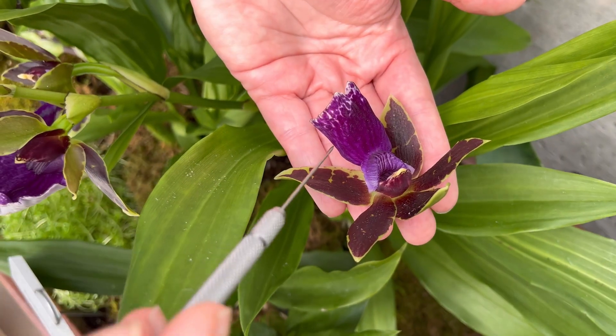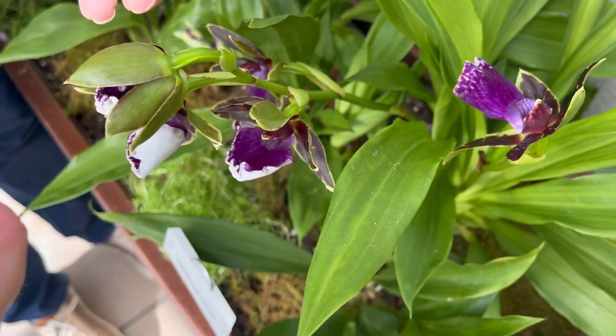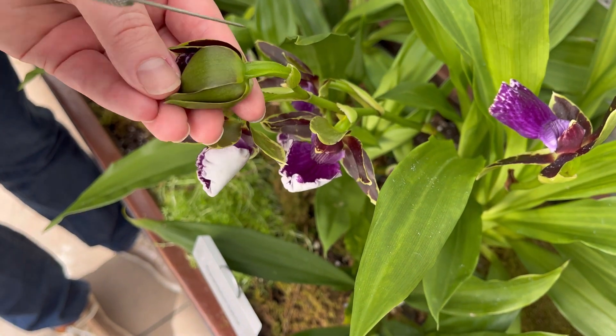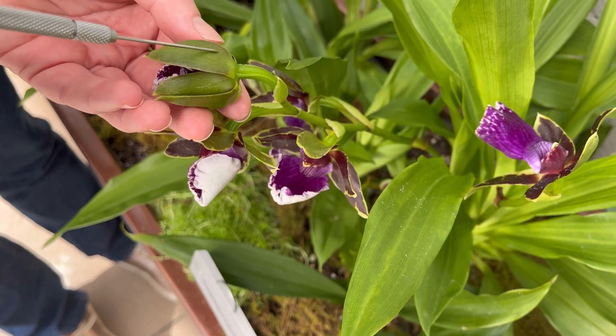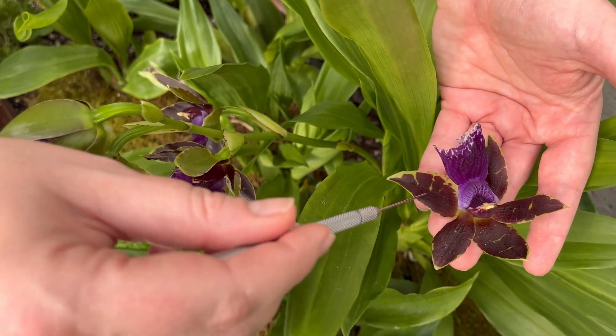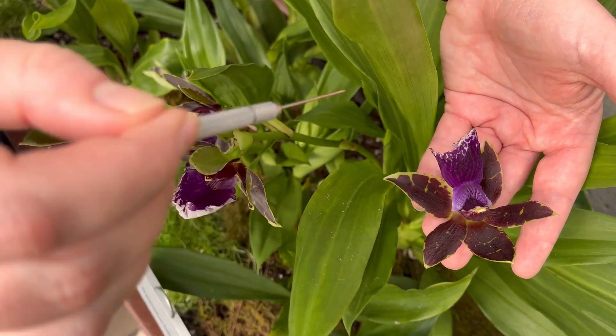Orchids will have three sepals. The sepals are what protect the flower before it opens, so you'll often see the little green flappy things underneath a flower. But on orchids, when those open up, they really are showy enough to be part of the flower, and the three sepals will look the same.